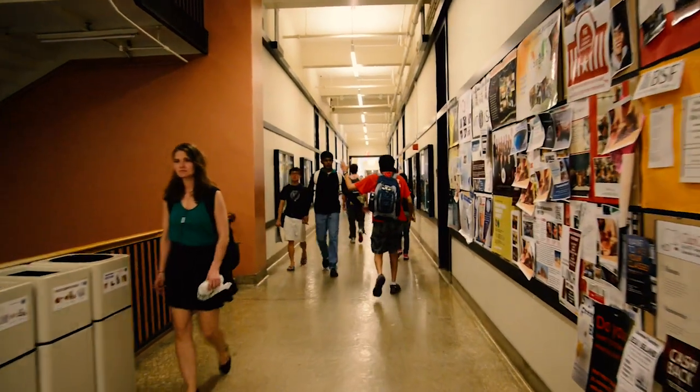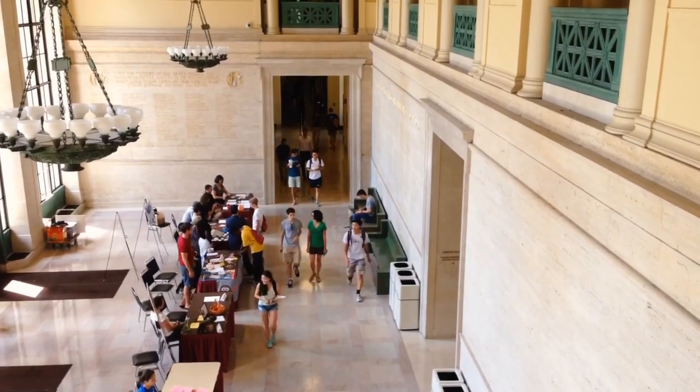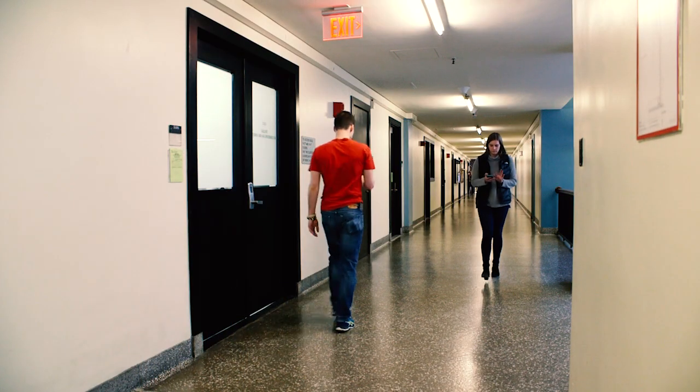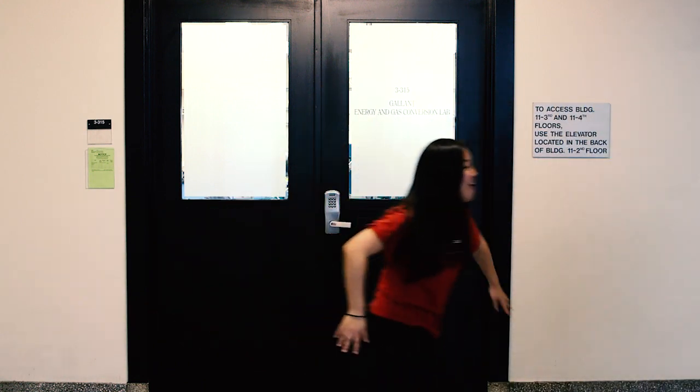Every day, roughly 9,000 students travel through the Infinite Corridor, and according to my research, 96.7% of those students have their eyes on their cell phone while they're walking. You see students looking down, completely unaware of what obstacles might lie in front of them, and this is leading to an increase in broken phone screens.